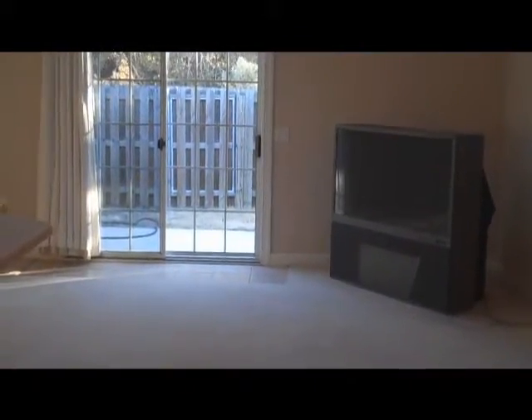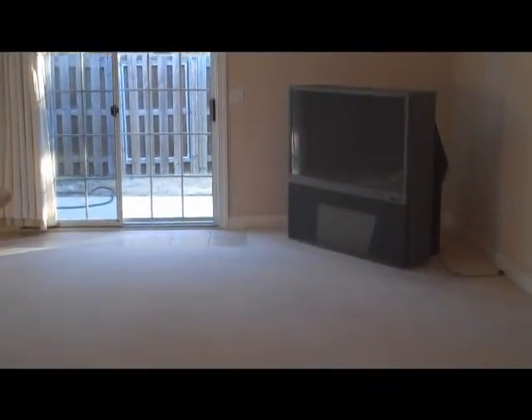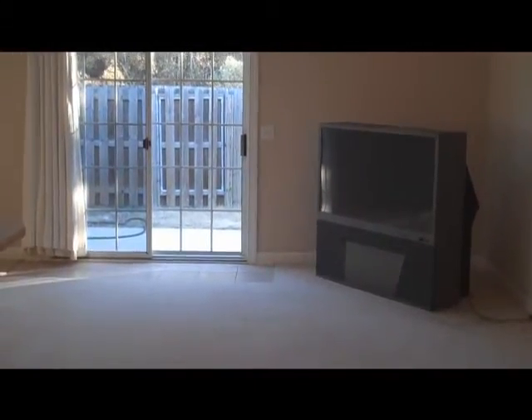Here we have vaulted ceilings in this great room with lots of natural light coming in, with a full kitchen — all the appliances stay as well. The dining space also opens to the great room. This is and has been an owner-occupied unit, never been rented, so it is in great shape.